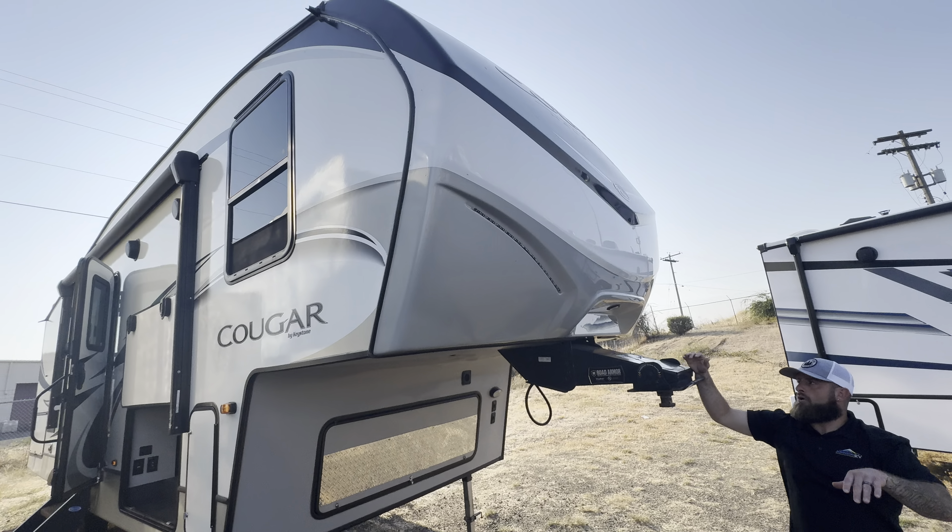You've got your Zamp solar charge controller prep in there as well, heated holding tanks, and full-length power. Here comes the entry door, and then your exterior kitchen — so a lot of great features there. But the best part is the floor plan, so let's come inside.